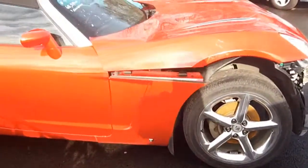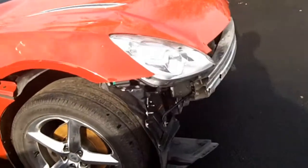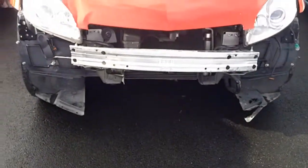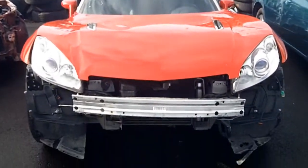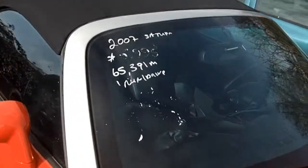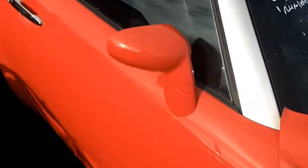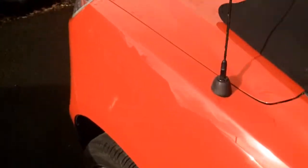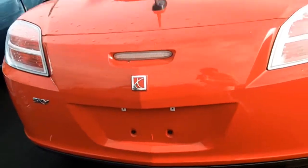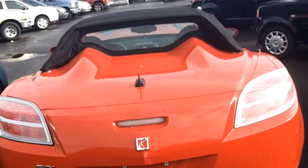Check this Saturn out. Someone wanted to fly and it looks like they took off and landed. It's only 6 grand. Not too bad for a Saturn Sky — those went for like 30 grand new.